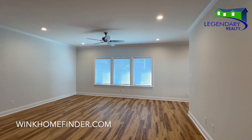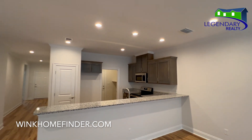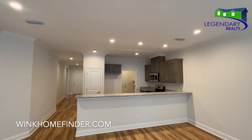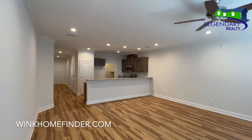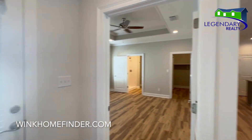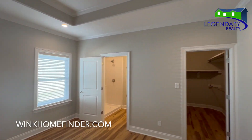Take a look at this open floor plan and tray ceilings in the primary suite.